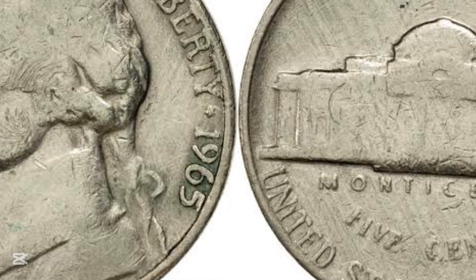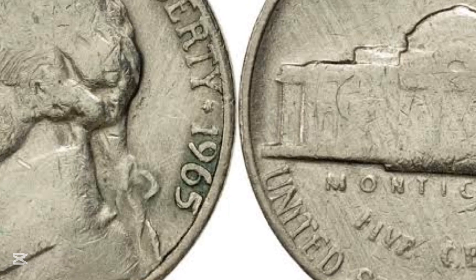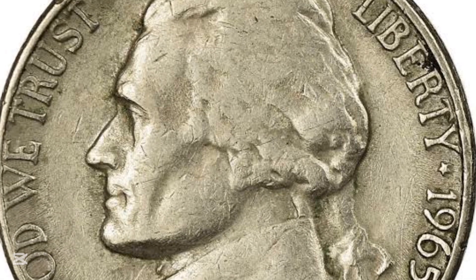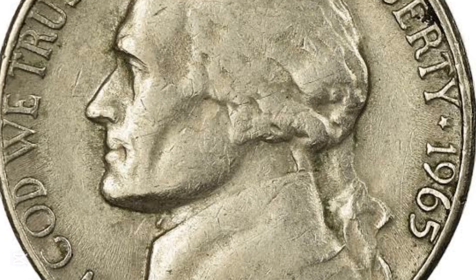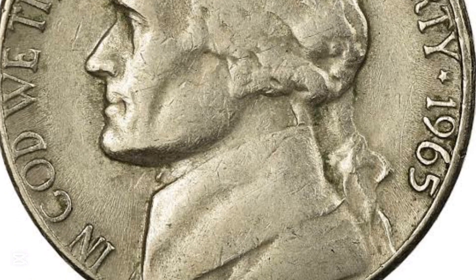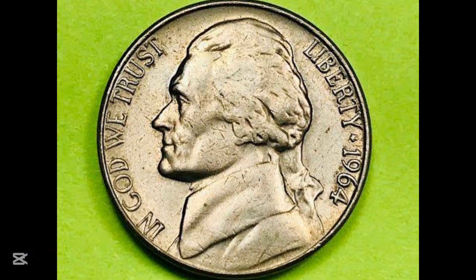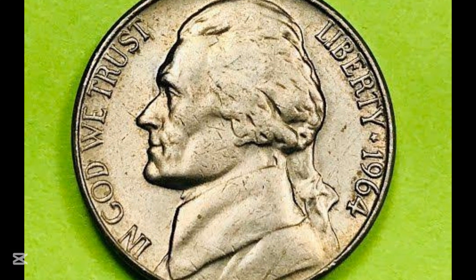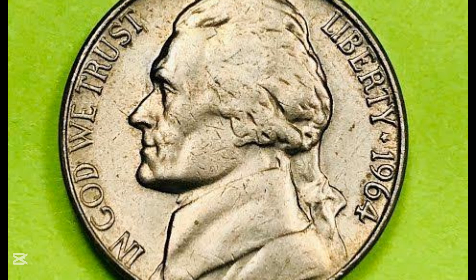To the left of the portrait is inscribed the motto 'In God We Trust,' with the words curving to run parallel to the edge of the coin, facing Jefferson. To the right of the portrait is the word 'Liberty' and the date. A standard 1965 nickel graded MS-60 — the lowest grade for mint state coins — is worth around a dollar.